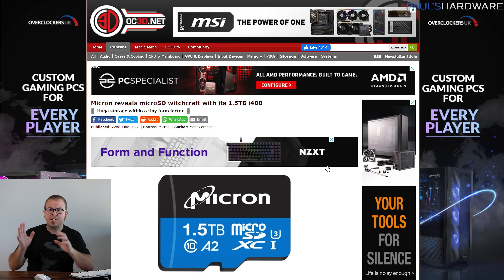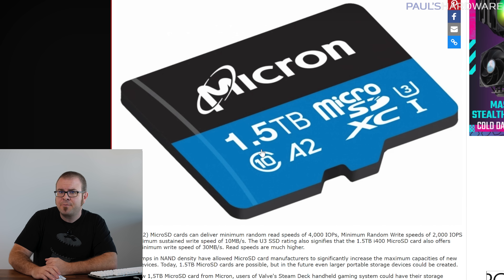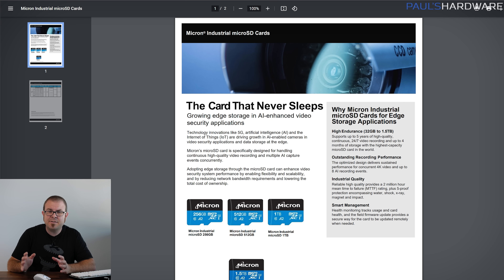Speaking of mind-bending amounts of data, consider Micron's new i400 series of micro SD cards, which come in capacities up to 1.5 terabytes — yes, 1.5 freaking terabytes in a micro SD card. The i400 also has U3, A2, and Class 10 performance ratings, and an endurance rating that accounts for 24/7 operation over 5 years. The spec sheet didn't list transfer speeds, but the U3 rating means minimum write speeds of 30 megabytes per second. Read speeds are much higher, the article says, but nothing more specific than that. Still, I could see this card coupling with a surveillance camera or a Steam Deck in a very satisfying way.